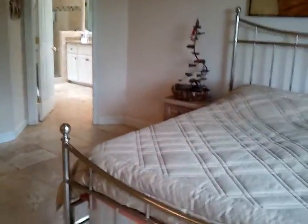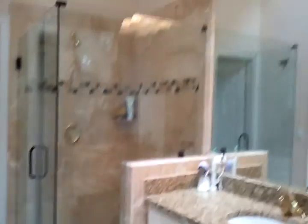Back inside here to the master bedroom, again with the stone floors, good size walk-in closet, nice master bath with jetted tub and updated shower and countertops.